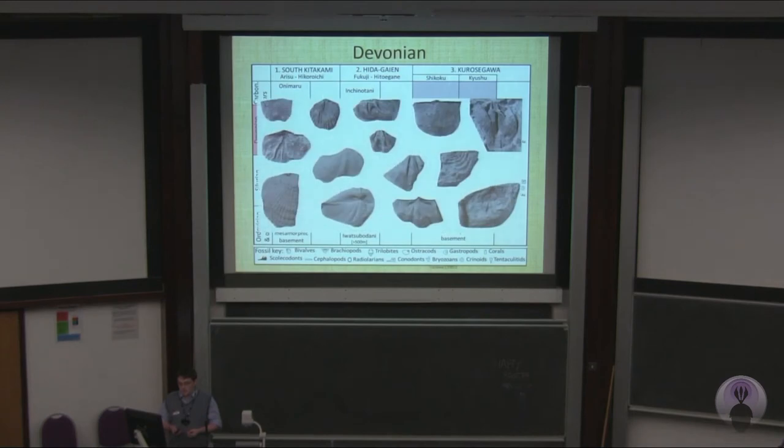Also, there are these brachiopods which have been recovered from this formation, which have affinity with North China. So Japan can't easily be linked to the rest of the world at this period in time.